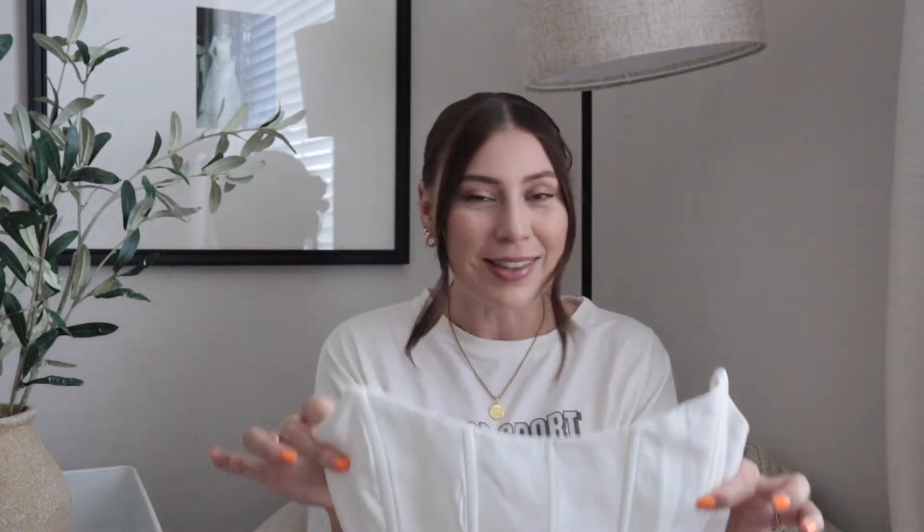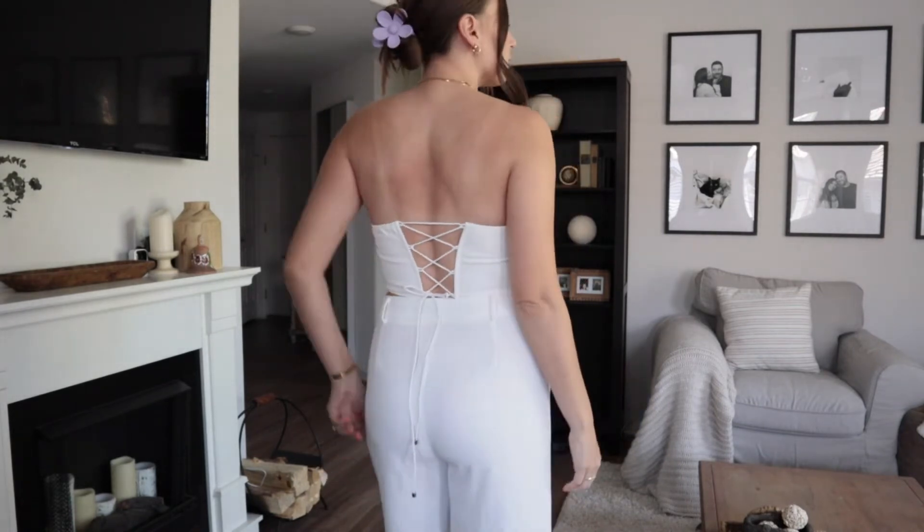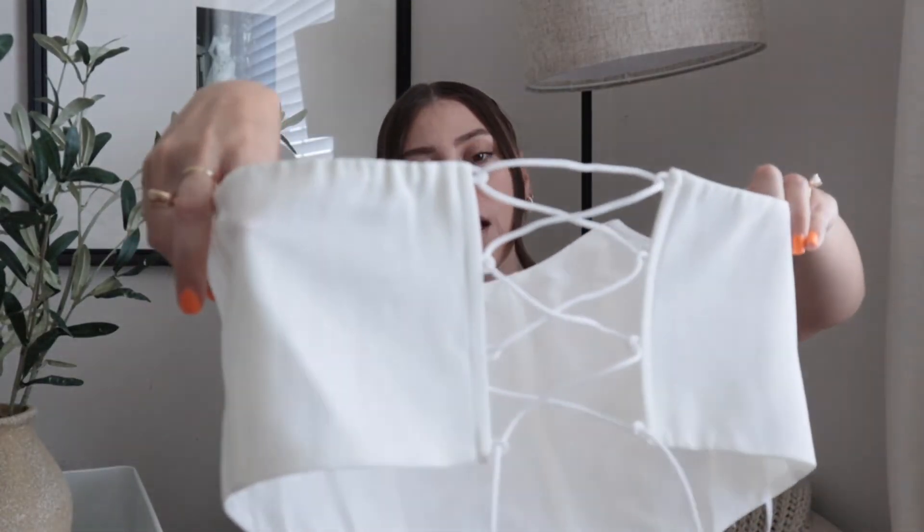Next up we have tops. Corset tops have been super big this year and Princess Polly has such a great variety. I saw this white one and had to pick it up — I can even wear this on my bachelorette trip. I think it would be so cute with the white trousers I got in my last Princess Polly haul. What I love about this one is it has boning, stretchy material, and an adjustable back with little straps so you can adjust it to fit your rib cage perfectly. I have a really wide rib cage, so anything with an adjustable back is amazing.